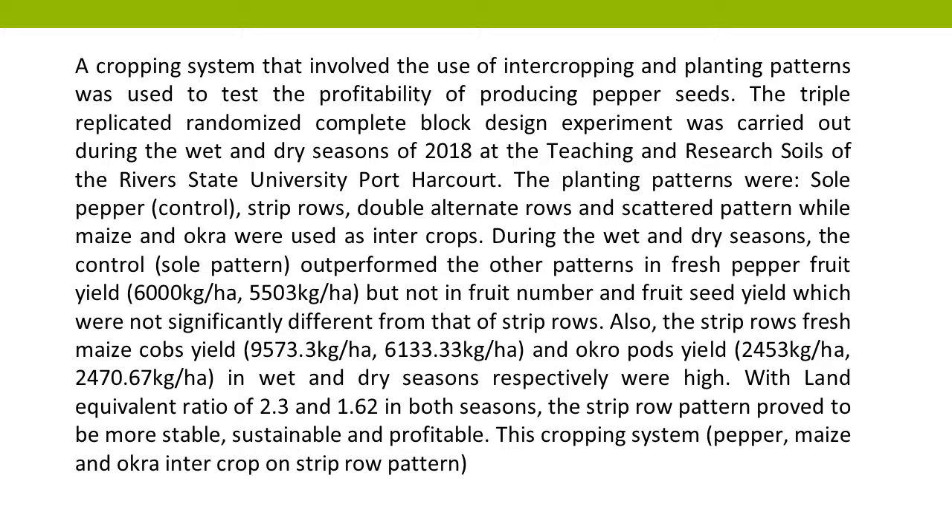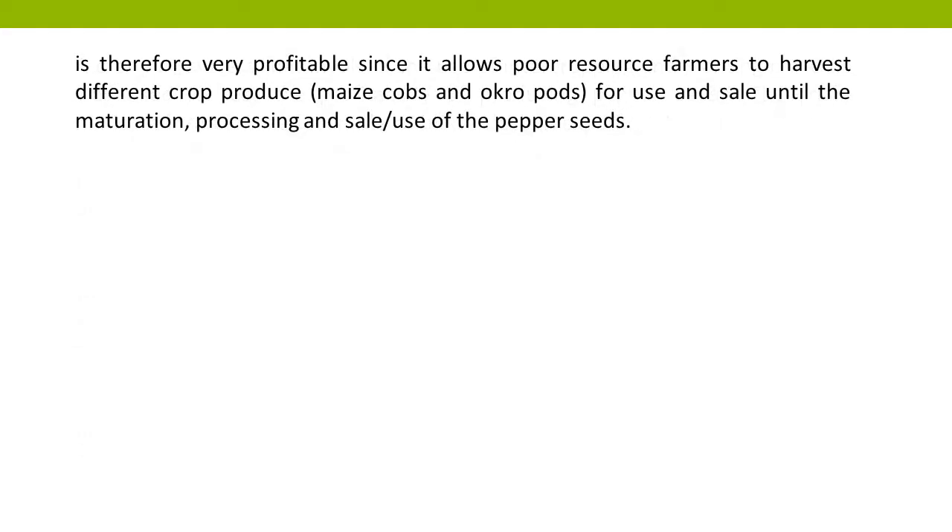This cropping system — pepper, maize, and mokwa intercrop on strip row pattern — is therefore very profitable since it allows poor resource farmers to harvest different crop produce, including maize cobs and acropods, for use and sale until the maturation, processing, and sale of the pepper seeds.